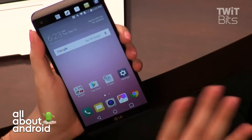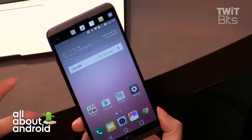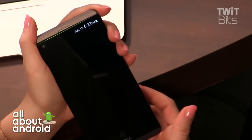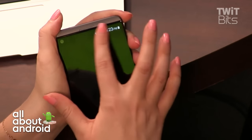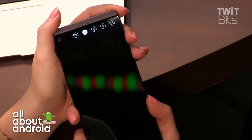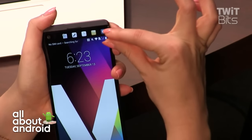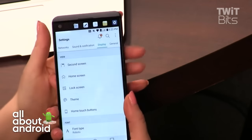The LG V20 has a 5.7-inch Quad HD IPS display — so it's not Super AMOLED like the Samsung phones, but it's still very pretty. We have a second screen at the top; this is a completely different screen from the bottom 5.7-inch screen. Your notifications appear up here so they're not taking up part of the main screen, and you get that little added bit of screen space. It's great for a media phone — you want to use the whole screen to its capacity.